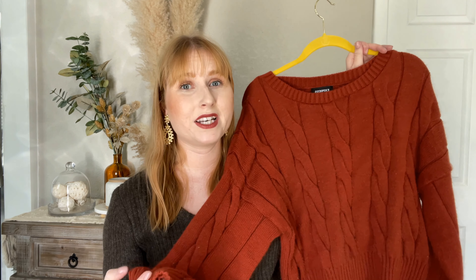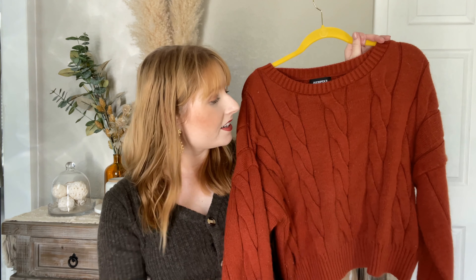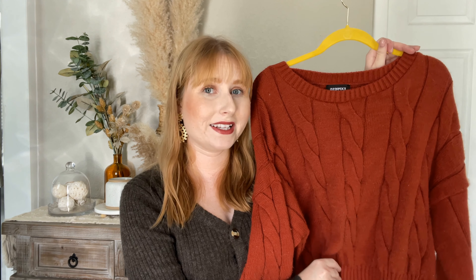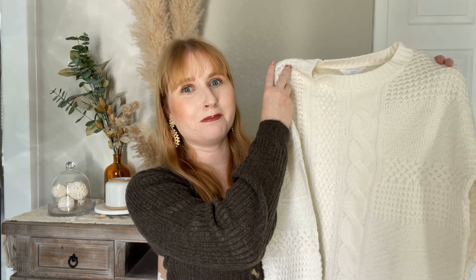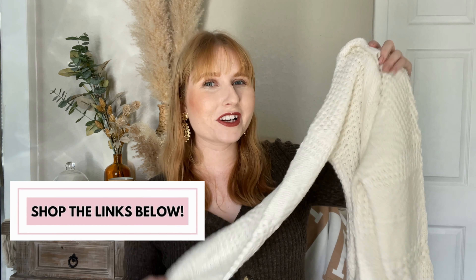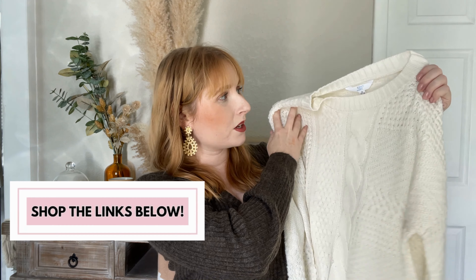Here are some sweaters that would be great for any fall wardrobe. I've got this beautiful burnt orange cable knit sweater from Express. This would be super cute paired with some flared jeans or a little white corduroy mini skirt. I've also got this gorgeous white cable knit sweater from Walmart — it was under $16. I'm going to have everything linked down below, and I know this one from Time and True is going to be a huge hit for the fall.